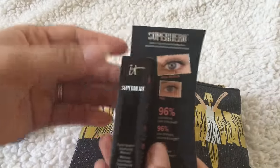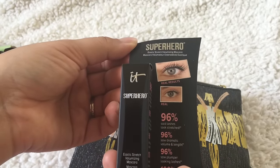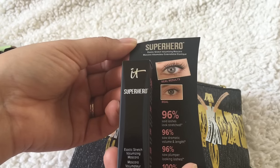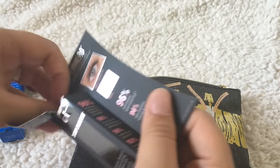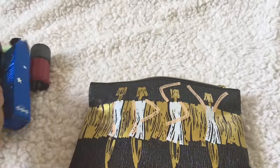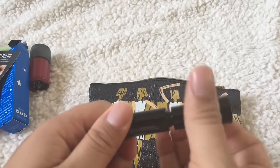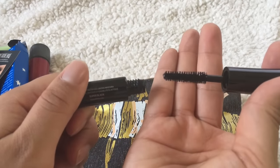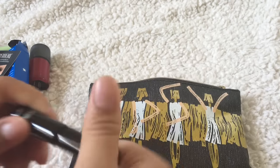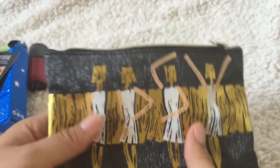And there you go — this is from IT Cosmetics, this is the Superhero volumizing mascara. It's a little travel-sized guy and I love these especially when I'm traveling. That's what the brush looks like — they're great for just throwing in your travel bag. And that's it, those are all the products I got this month!